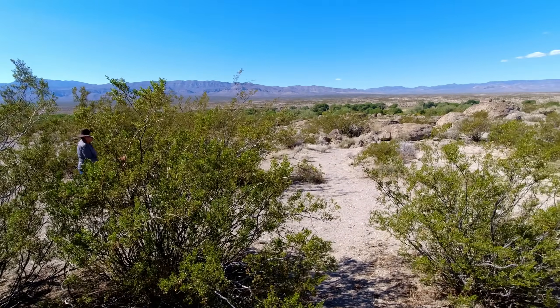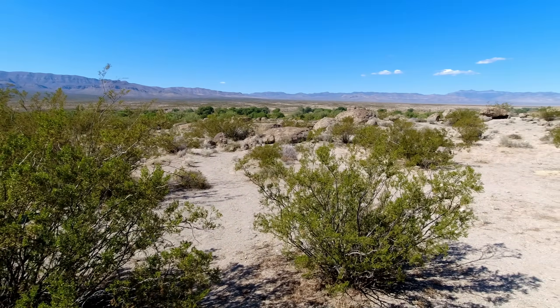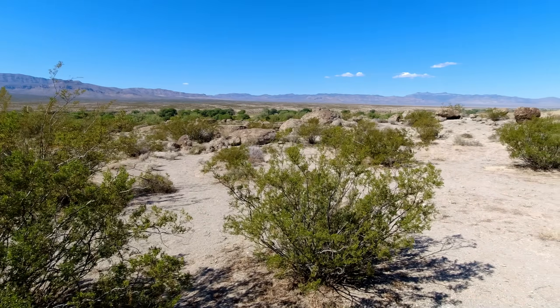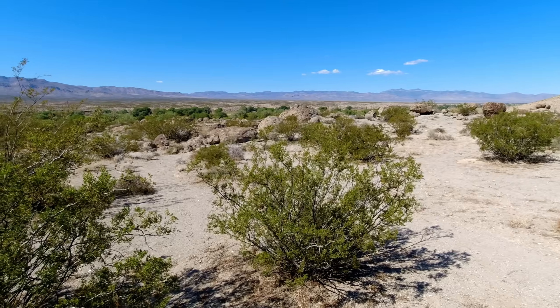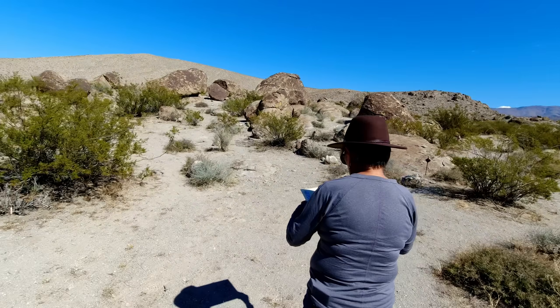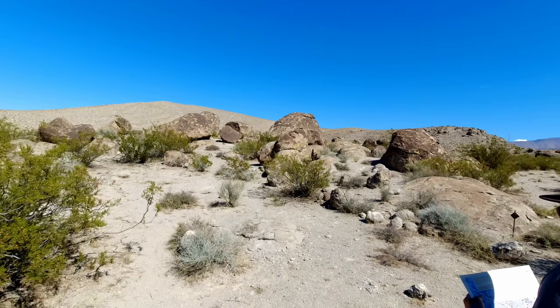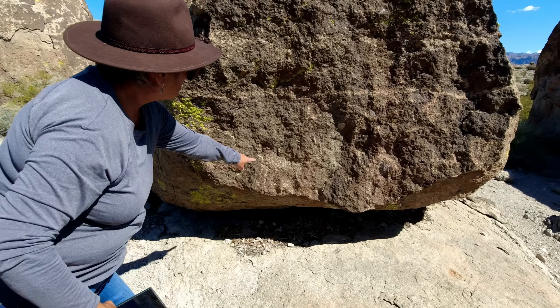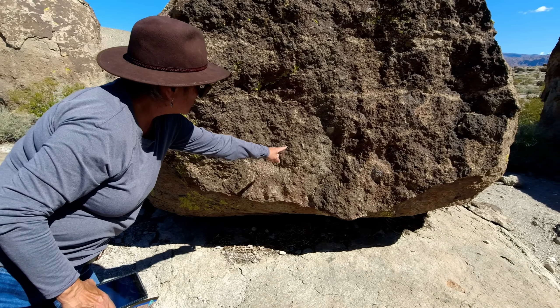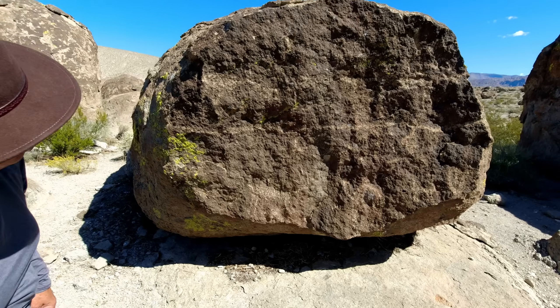Well, we're just above the Paranigat Valley, right at Ash Springs, Nevada. And up here, there's supposed to be petroglyphs, so we're going to go look for them. We're looking. It's a big deer. And there's other things too on that rock — I don't know what they are. The state put these in.